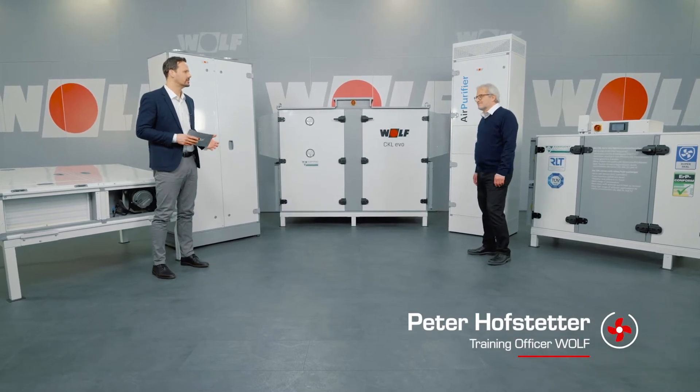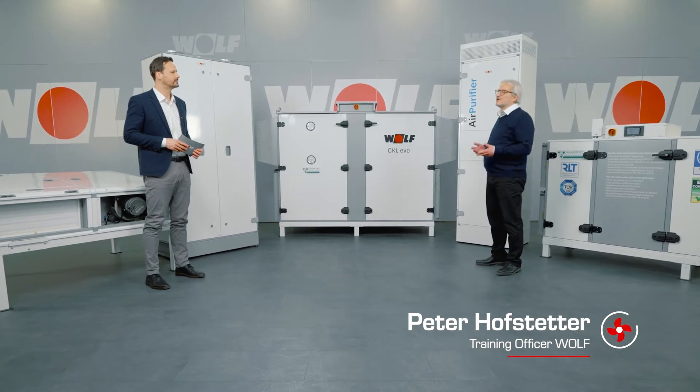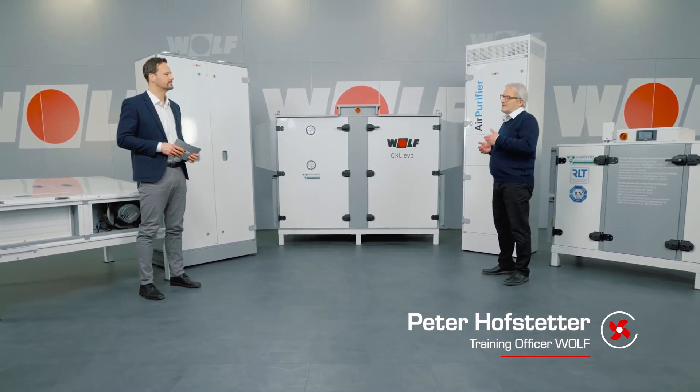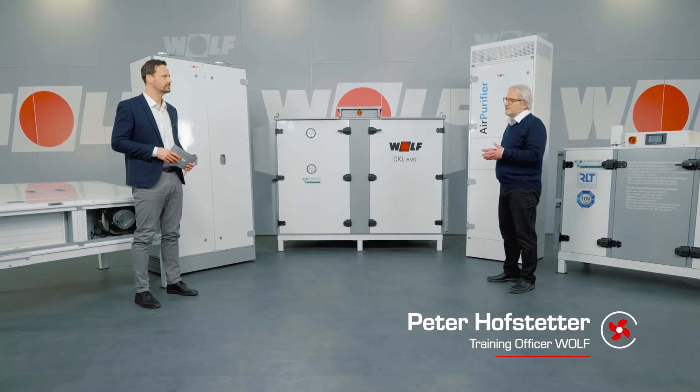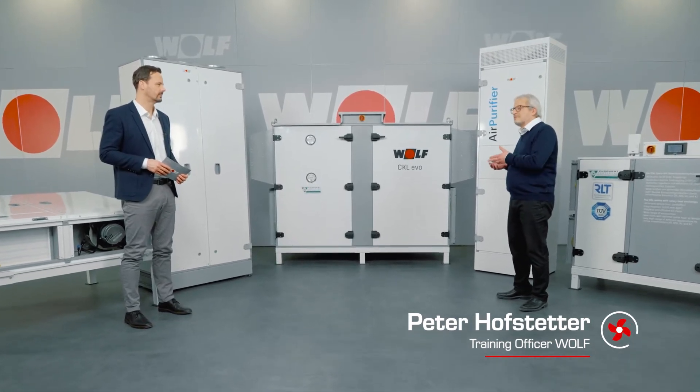What would you say as one of Wolf's air handling and ventilation experts? We already had guidelines like VDI 6040 or European norm 15251 before the pandemic, and if they had been followed consequently, maybe our schools wouldn't be having as many issues.